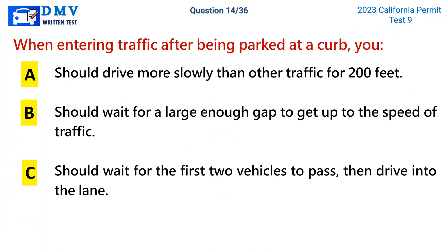Question 14. When entering traffic after being parked at a curb, you: a. Should drive more slowly than other traffic for 200 feet. b. Should wait for a large enough gap to get up to the speed of traffic. c. Should wait for the first two vehicles to pass, then drive into the lane.